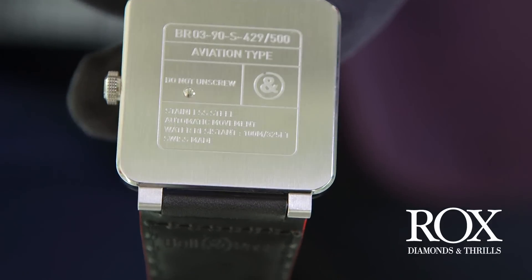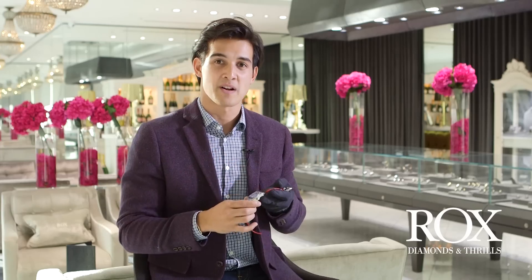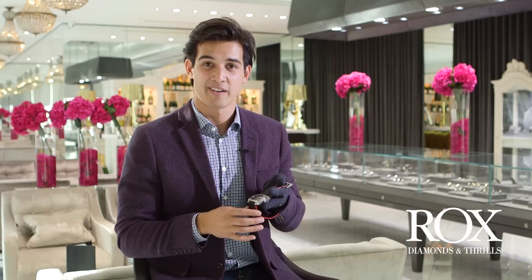Especially on a limited edition piece, you want something very special. This is 500 pieces made worldwide and we have one of them — number 429. So come on in, Rocks Monument Mall have it, beautiful piece. Come see the girls, say hi and have fun.